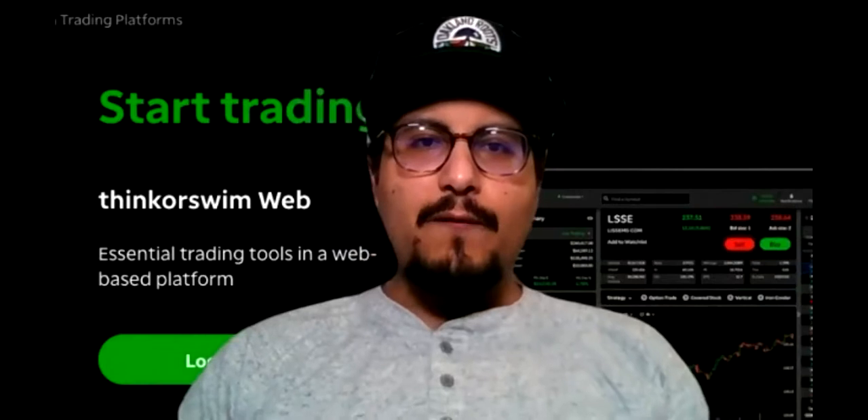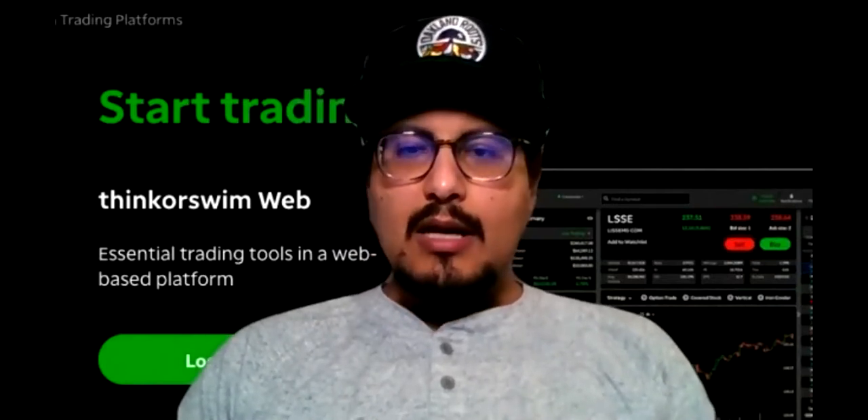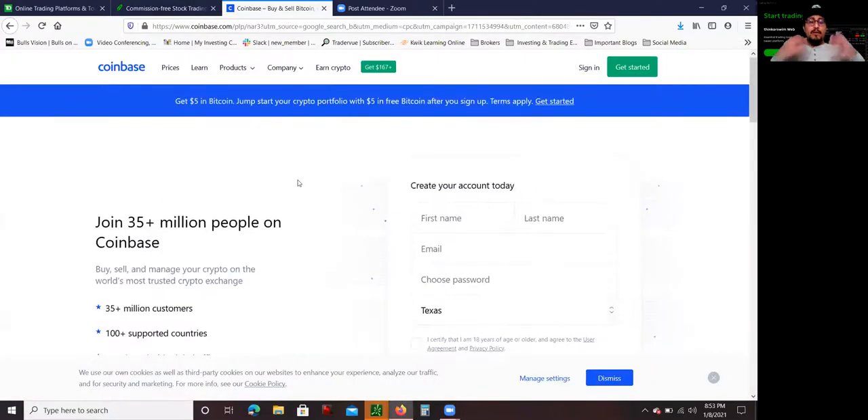Moving on to the next broker I want to talk about: Coinbase. If you want to actually own cryptocurrency, hold it in a hard wallet, and have the opportunity to take it out of the exchange and keep it in safe storage, Coinbase is the way to go. I do want to give some advice though — if you start buying and selling cryptocurrency, you need to learn more about the security, the privacy, and how to secure your Bitcoin, because there have been exchanges that have been hacked and Bitcoin stolen. But the positive is that with Coinbase, you can take out your Bitcoin and transfer it to a hard wallet. I highly recommend it for people who are seriously into cryptocurrency.